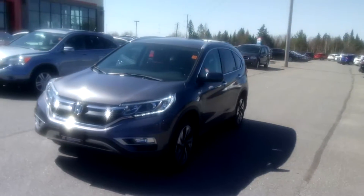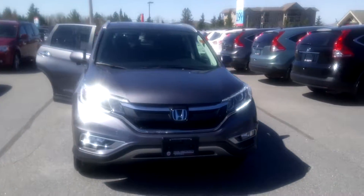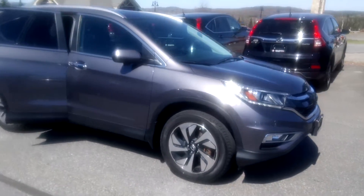Hi, this is Timothy Peden here with Huntsville Honda. Today I have a 2015 Honda CR-V Touring. This is a fully loaded model — gray exterior with a black leather interior.